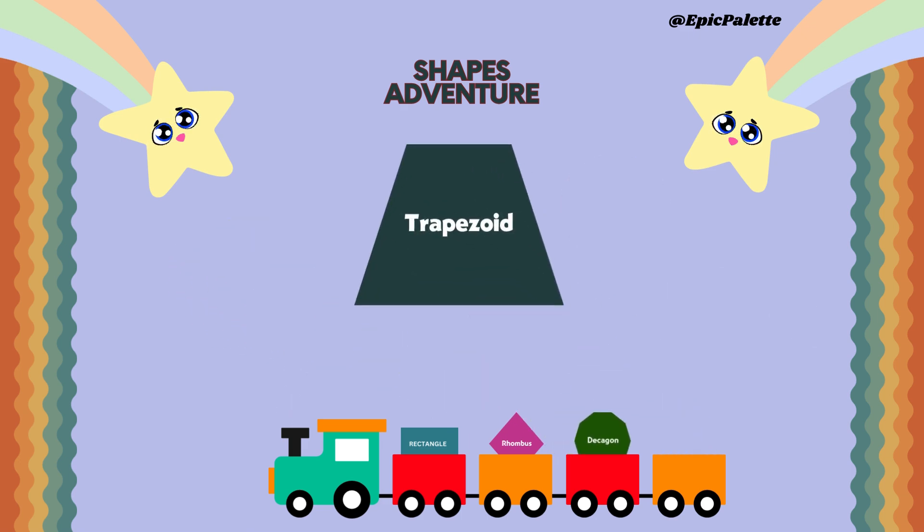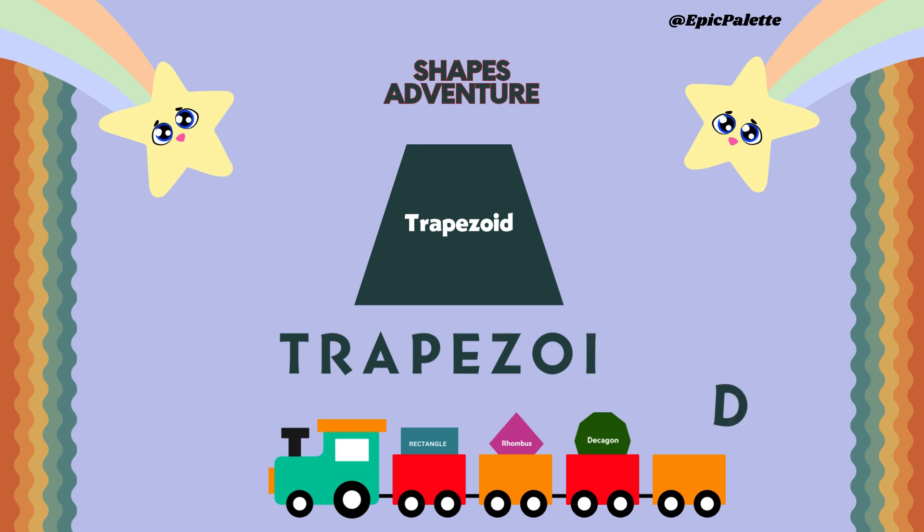Now we have trapezoid. Spell it together. T-R-A-P-E-Z-O-I-D. Trapezoid. A trapezoid has four sides.